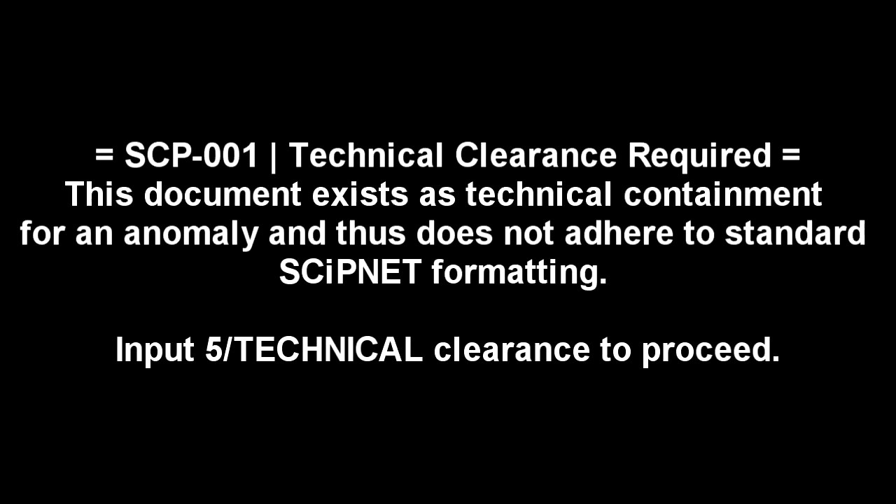SCP-001 Technical Clearance Required. This document exists as technical containment for an anomaly and thus does not adhere to standard SIPnet formatting. Input 5 slash technical clearance to proceed. Item Number: SCP-001. Object Class: Keter.